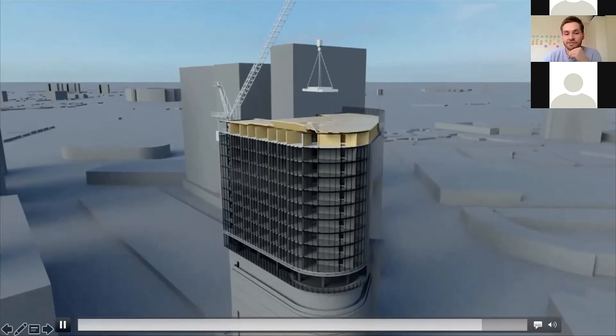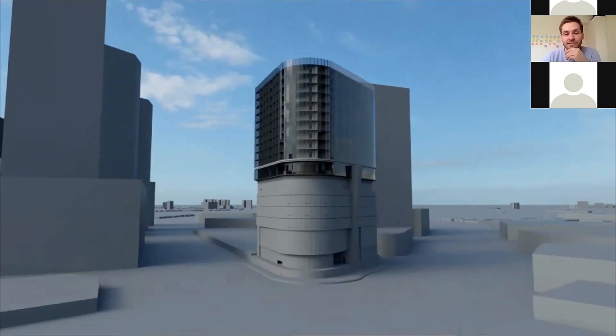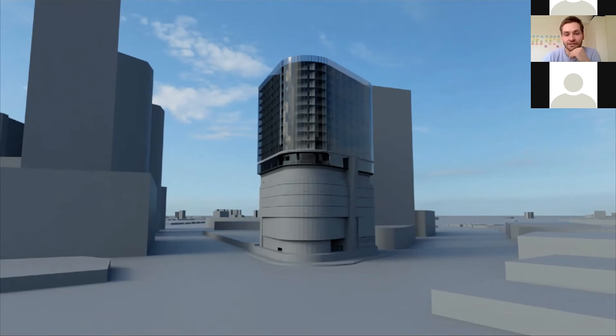As you can see from the animation, it's a very repetitious floor plate, which is just an ideal sort of project for CLT construction — lots of walls with relatively short spans for the floor elements and repetition up the building.